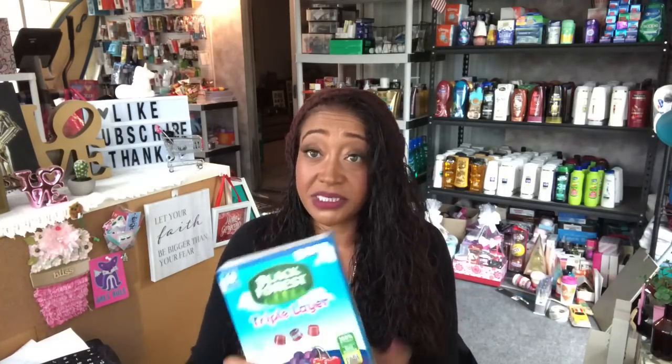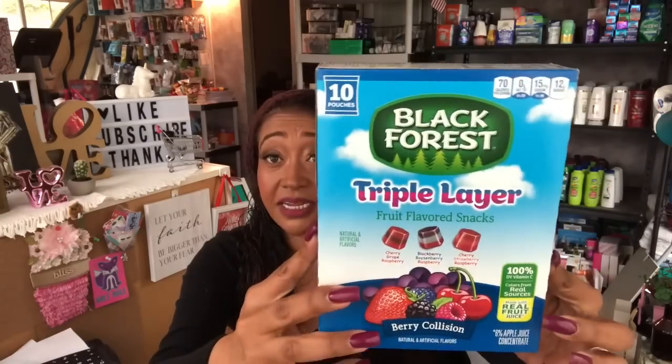Another food find I forgot to mention — in another one of my bags — were these Black Forest triple layer fruit flavored snacks. You get cherry grape raspberry, blackberry, boysenberry and raspberry, and cherry strawberry raspberry — 10 pouches total. I actually bought this for my work bestie's daughter so she can put it in her lunches. This was only 99 cents — I thought it was a great deal.